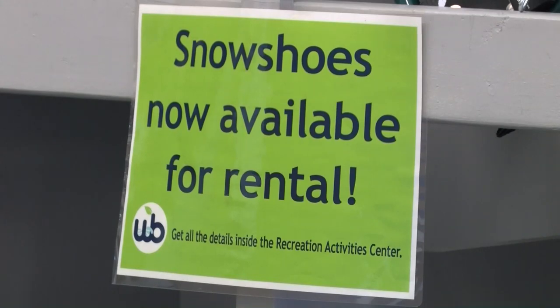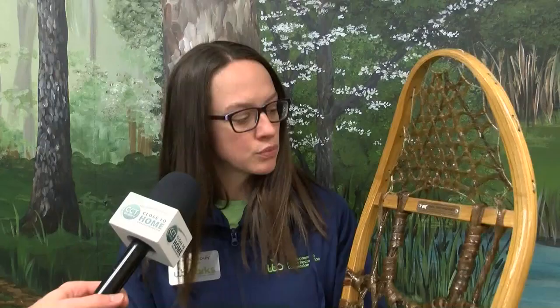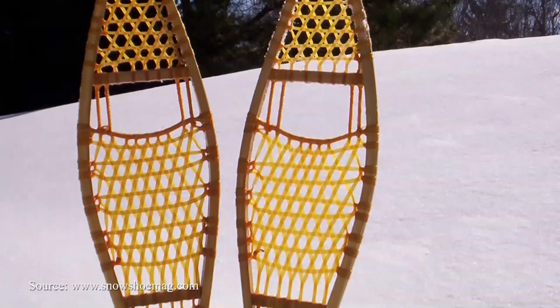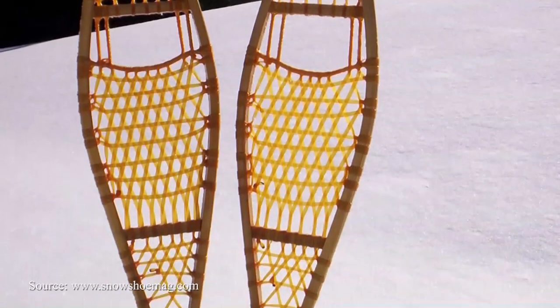The wooden snowshoes also came in multiple styles, as Lauren explains. There are different styles — this is the Huron style. If you were to see an Ojibwe style, it would actually be two separate pieces of wood that are attached at the top and at the bottom in a slightly different shape. So different tribes in different areas made different shapes based on the terrain they were trying to get through.